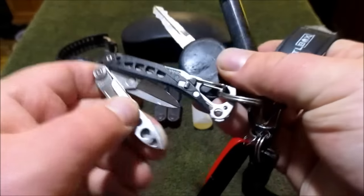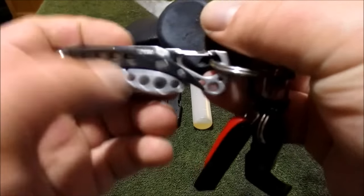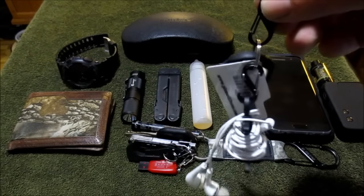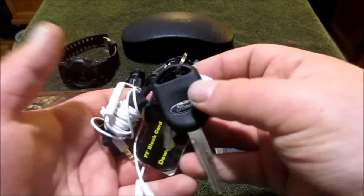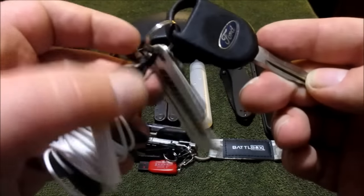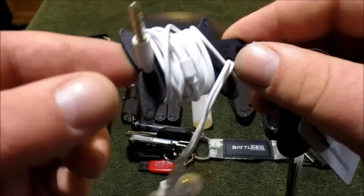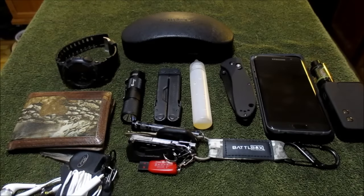On my keys I also have the Leatherman Style CS — it's got scissors and tweezers. I'll put a link below. There's a SanDisk flash drive and another bottle opener. I'm about to enter week three of going to the gym Monday through Friday. So for my gym keys I keep things very small and minimalist: a tiny carabiner, my house key, my Planet Fitness black card membership, and a Nite Ize headphone wrap — I get a lot of compliments on that from the people at the desk.